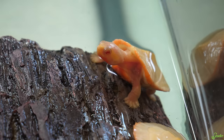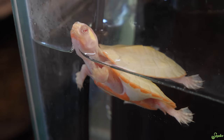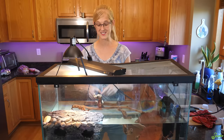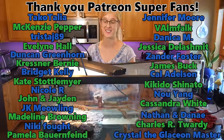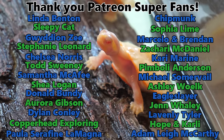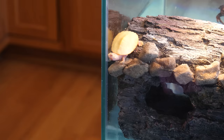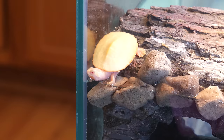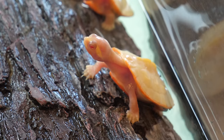Thank you everybody for watching us unbox these awesome albino pink-bellied side-necks, or red-bellied short-neck turtles. It's so interesting how they have those two different common names, but regardless they are stunning. I'm surprised they're not more common in the hobby — I'm sure it's just because they're hard to get, because these are fantastic little turtles to have as pets. As always, I want to thank our amazing Patreon supporters for your fantabulous generosity on this channel — we seriously can't thank you guys enough. Also thank you to everybody who's just here watching our videos and learning about reptiles. Thank you everybody for watching and we'll see you next time.